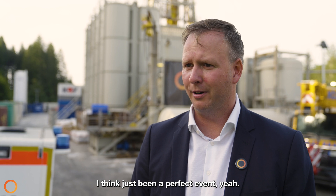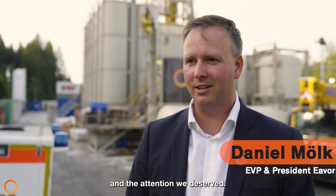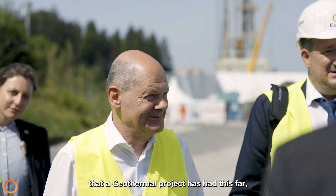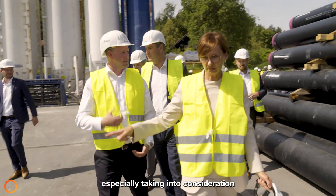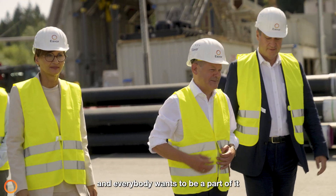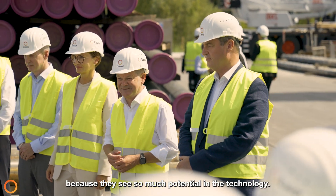I think it has been a perfect event. We got the attention we wanted and the attention we deserved. It's the biggest and highest-level politician participation that a geothermal project has had so far, especially taking into consideration that we haven't finished yet. The potential of this project overwhelms even the results, and everybody wants to be a part of it because they see so much potential in the technology.